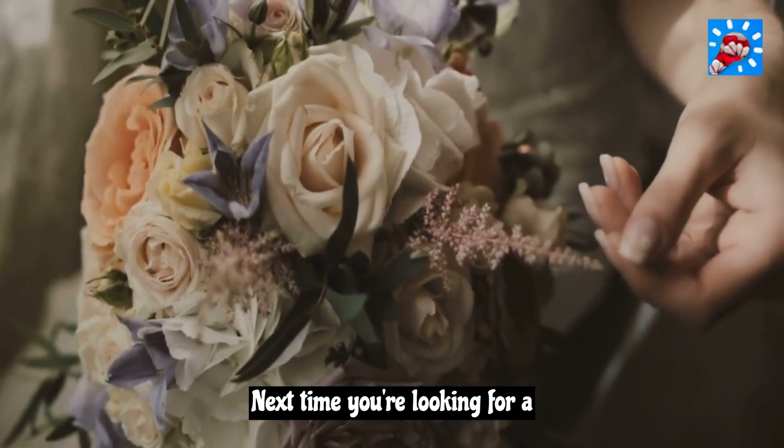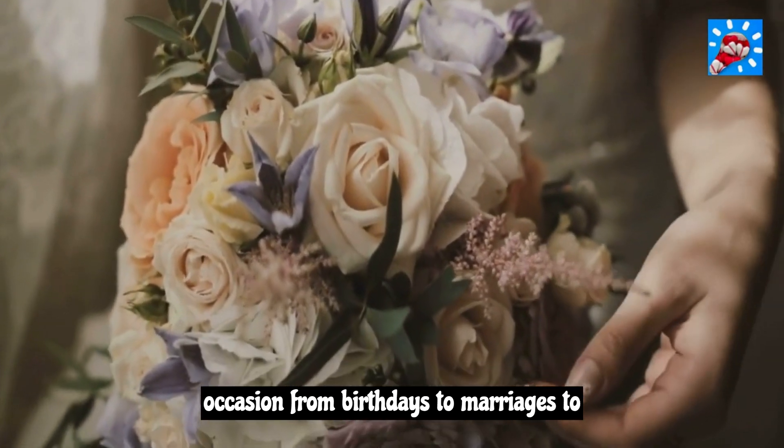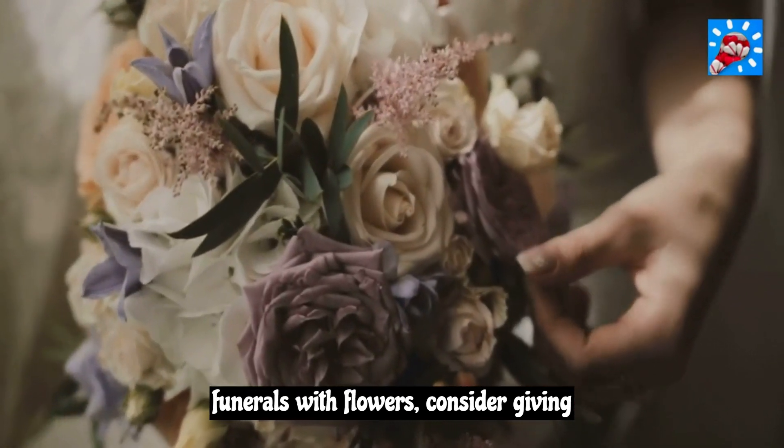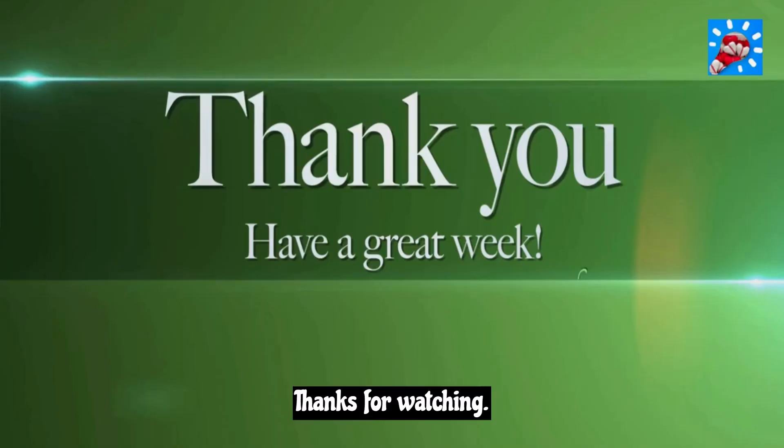We hope you enjoyed learning about birth flowers by month and their meanings. Next time you're looking for a thoughtful gift or want to mark an occasion — from birthdays to marriages to funerals — with flowers, consider giving a bouquet of birth month flowers. Thanks for watching.